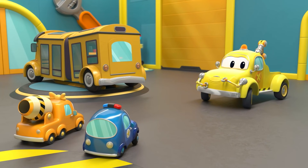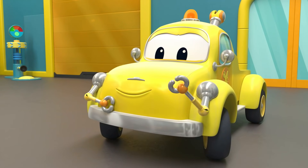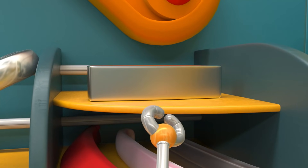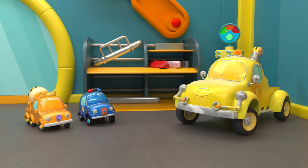Now it's time to find Lily a new bumper. Which one would work for Lily? That looks a bit small, Tom. Great fit, babies!